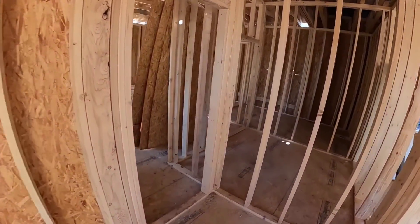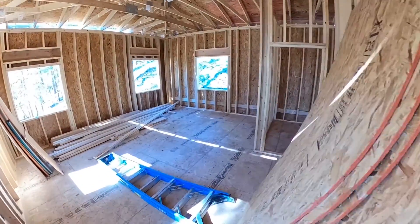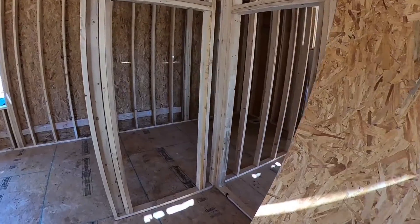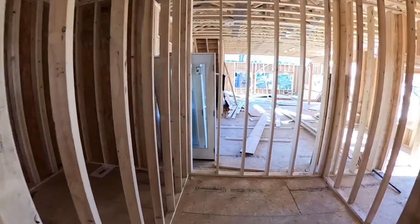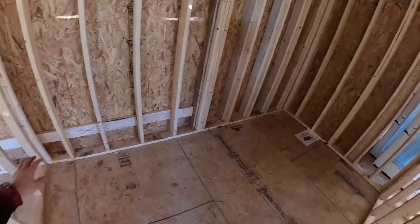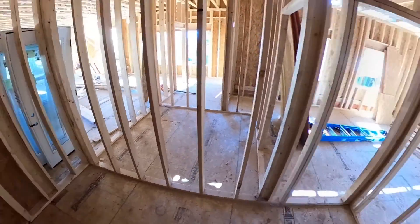This will be a closet to your right. We have a master bedroom with ten foot high ceilings. Master closet. Master bathroom — we'll have two vanities, toilet and shower in the back.